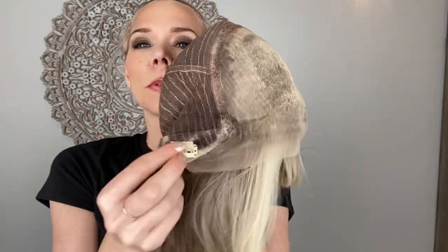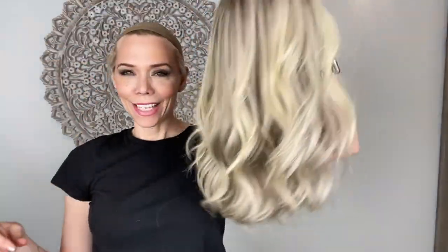Medium Cap close wefting with adjustable straps, ear tabs with clips, and a lace top, lace front. I'll put a link below to this exact Medium Cap Gardo Deluxe. Thank you.